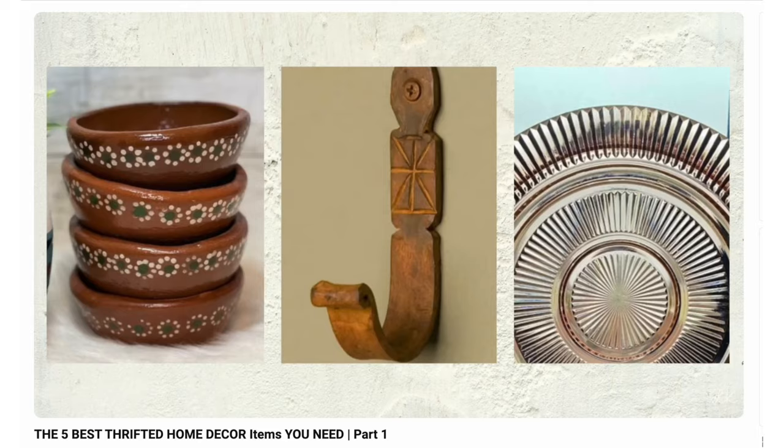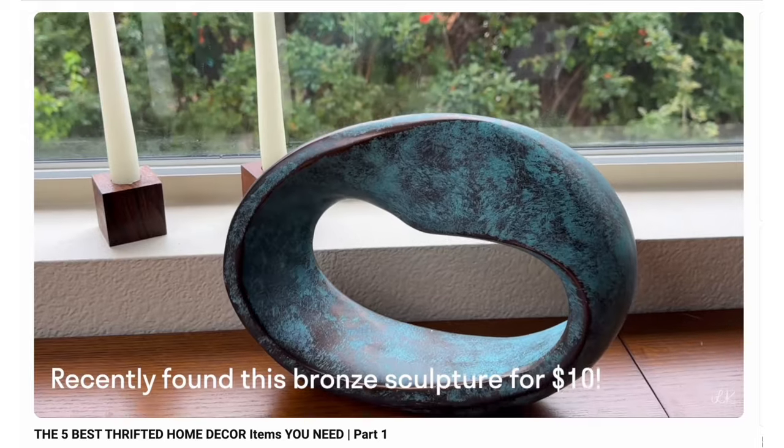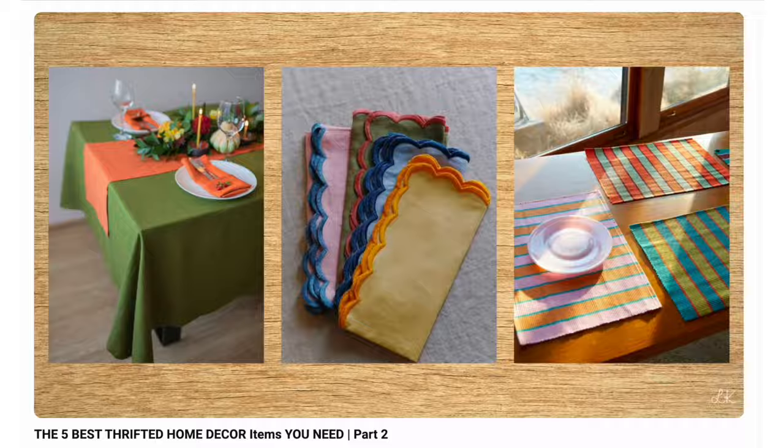Let's discuss how you can create your very own unique design style with only affordable items that you find at the thrift store. Hi everyone, welcome back to the series where we talk about what to look for while thrifting. In episodes one and two, we talked about all the different home decor styles, materials, and items that you should be looking for. And today in part three, we're talking about five more things that will really elevate the vibe of your home on a budget. So let's get started on thrift tip number 11.